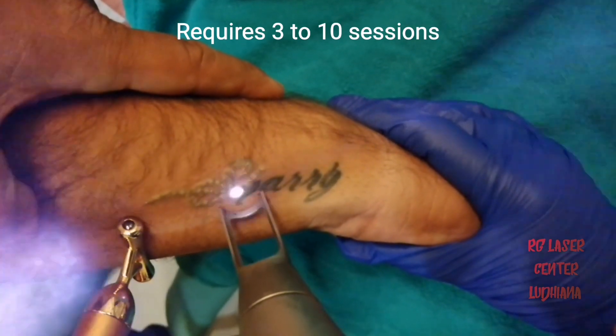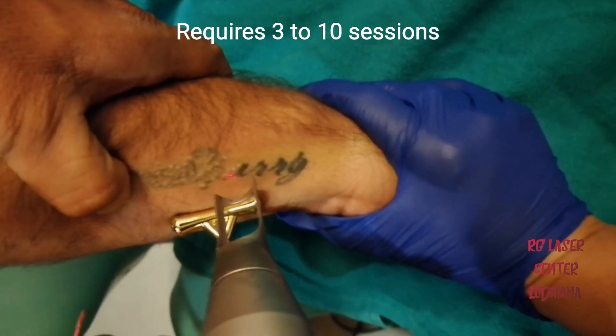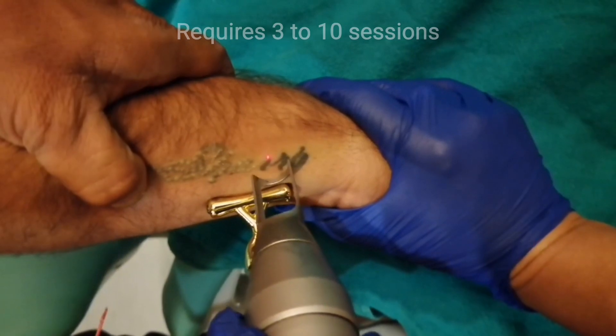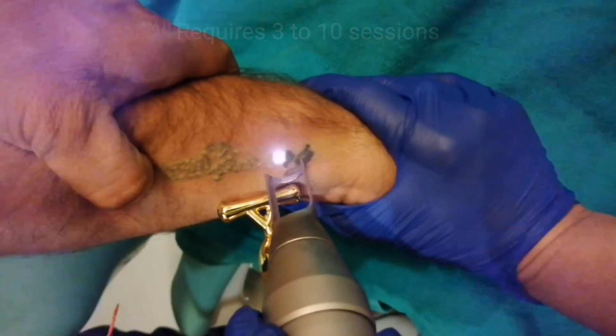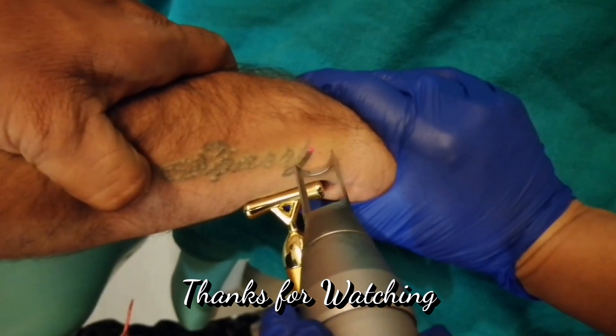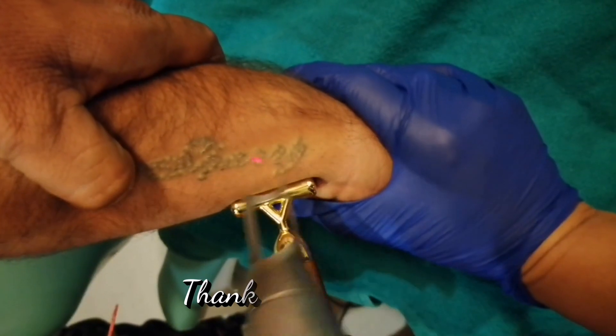It can require between 3 to 10 sessions for actual tattoo removal depending on the depth of the ink. So if you are planning for tattoo removal ahead of any interviews, it is imperative to know that it requires between 3 to 10 months for complete tattoo removal. Thank you so much for watching.